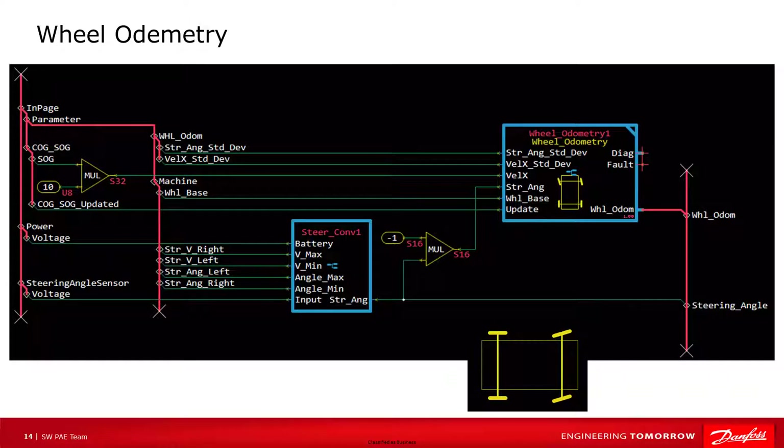The wheel odometry function block provides wheel odometry information. It converts machine speed and steering angle inputs into vehicle movements: velocity and yaw rate. The pair consists of the linear velocity in millimeters per second and the angular velocity in degrees per second. The values are defined relative to a coordinate frame which has its origin on the center of the fixed axle. The wheel odometry block also has inputs for standard deviation values of the steering and velocity sensors, which characterize the amount of noise in the sensor. The output is velocity, yaw, deviations for both, and a status for when new data is available.